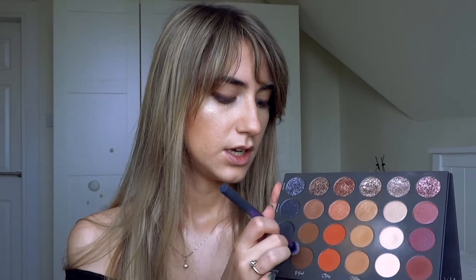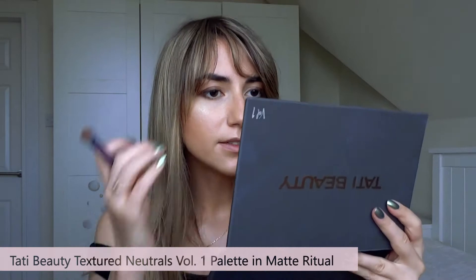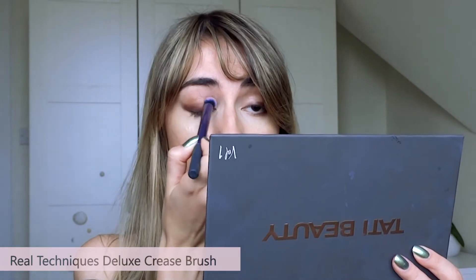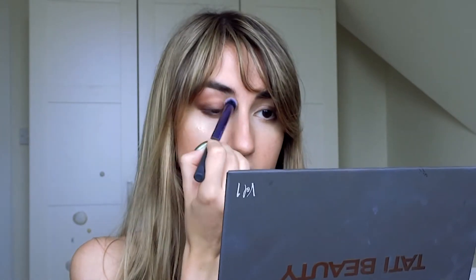From the Tati palette I will use this beautiful dark brown on a bigger brush, and I will use that to kind of give myself the smokiness I desire, plus a bit of definition in the hood of my eyes. Adding a tiny bit of shadow in the hood of your eyes, if your eyes are slightly hooded like mine, is always a nice thing to do.